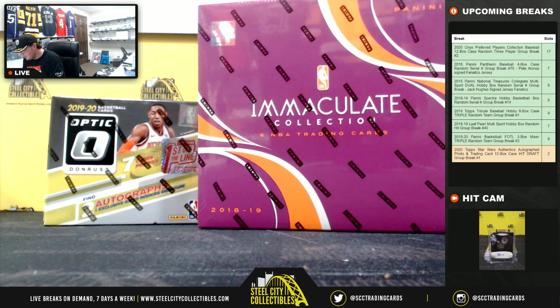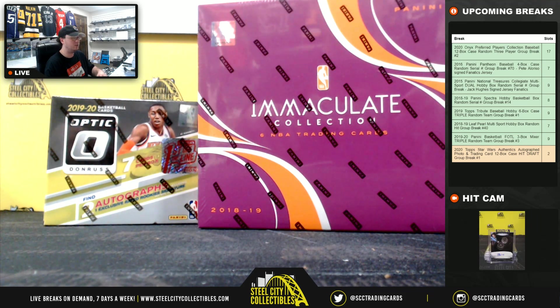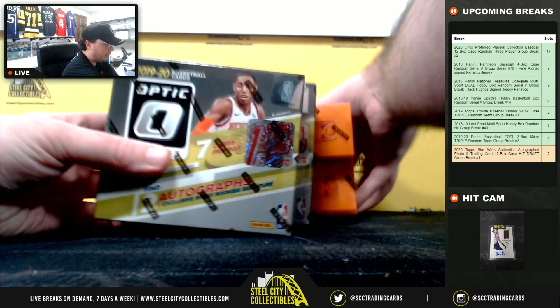Alright everybody, our next break here is for Sean. We have two 2018-19 Panini Immaculate Basketball boxes and two 2019-20 Panini Donruss Optic Basketball First Off the Line boxes. We'll start out with the Donruss Optic First Off the Line.